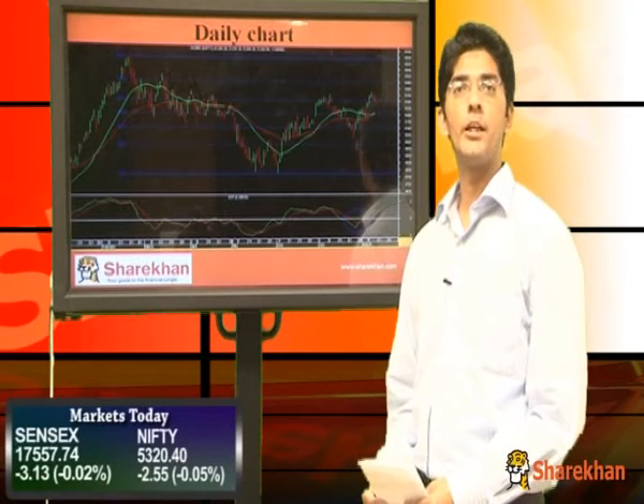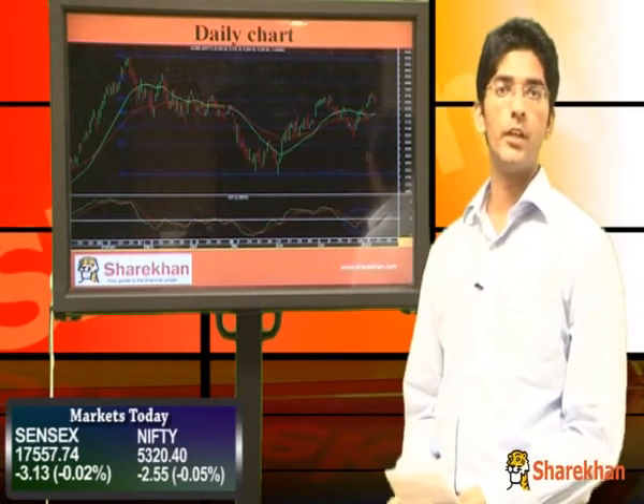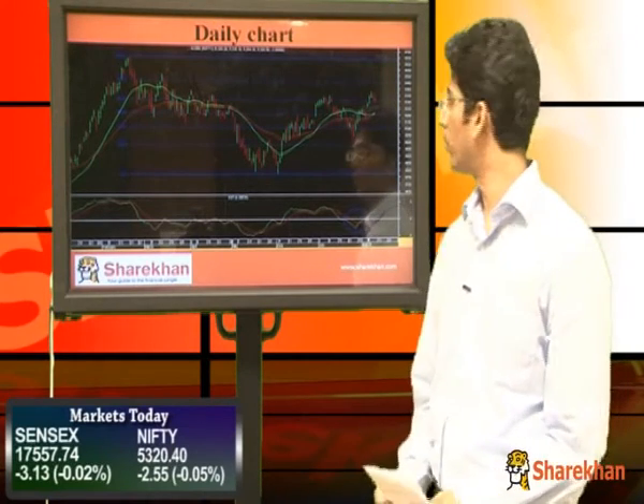Hello everybody. Let us have a look at the technical view on the equity market. Nifty in today's trading session opened in the negative territory. However, in the later half of the session it recovered and ultimately posted marginal negative clues.